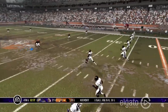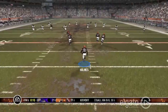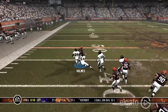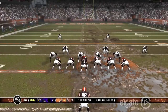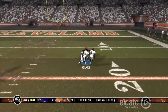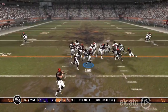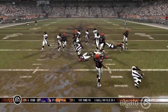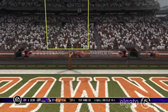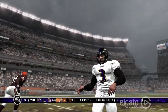17 seconds left — Holmes is gonna take the kickoff and turns the corner, he's off to midfield, breaks a tackle and is at the 48-yard line. Rodgers drops back and airs it out, getting Holmes all the way down, but they run out of time without calling a timeout. In overtime, Davis is stopped short of the first down, and then the kick is good. Ravens win 24-21. Great kick there.